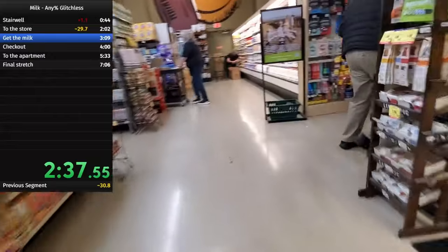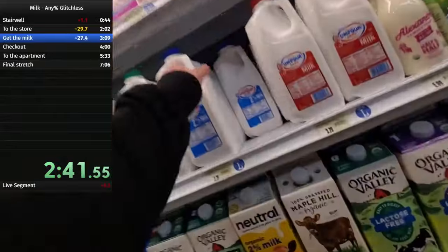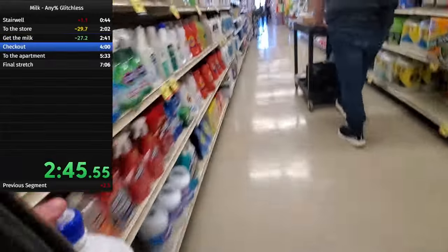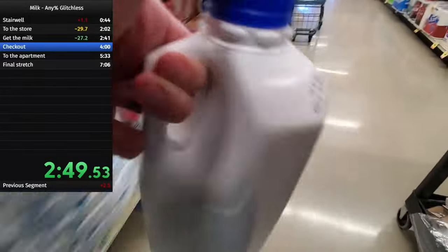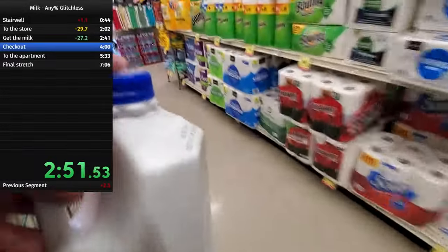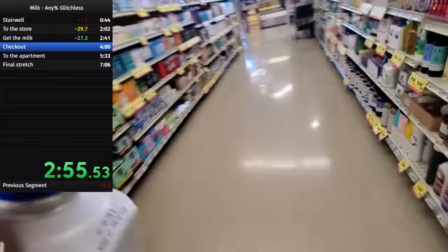You see me coming up on the milk here. I usually go for Umpqua 2% — it's personal preference, it's local, it's cheap, it's fine, it's milk. I do break my no-being-an-asshole rule a little bit here by pushing past this employee. I thought I could make it with more room than I did. She didn't seem to mind, so I count it — it doesn't ruin the run.